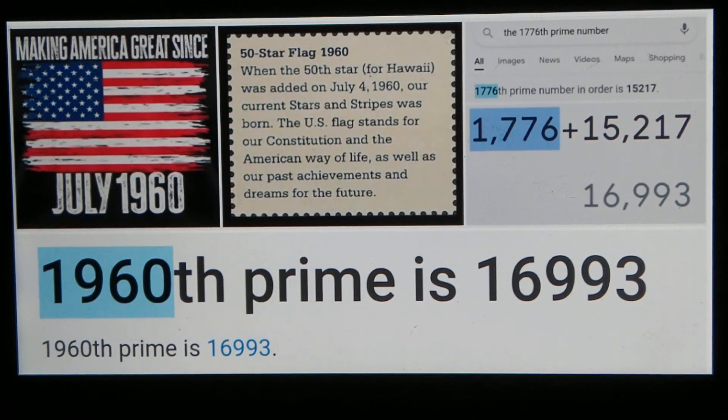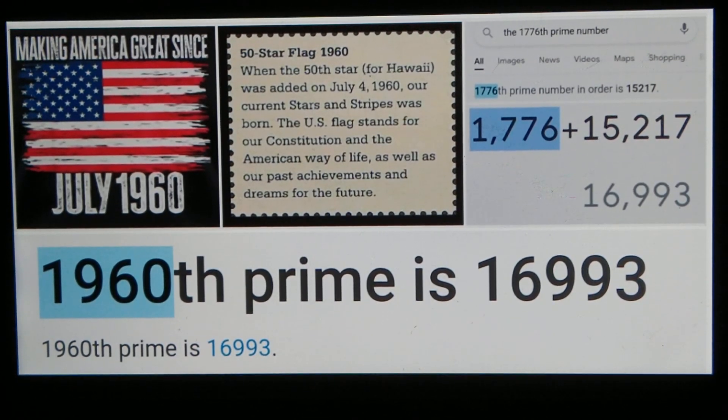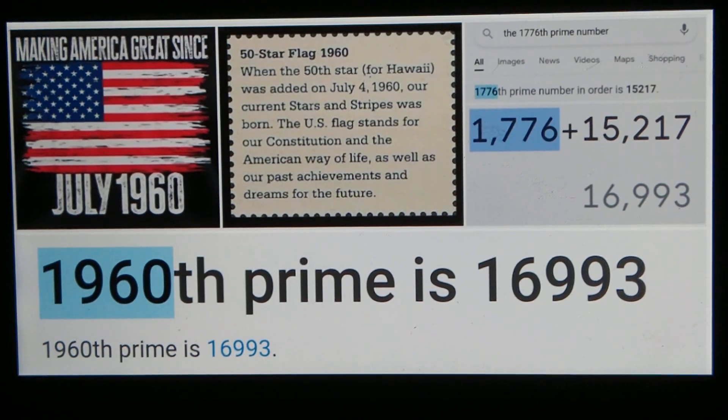The 1960th prime is 16,993. Again, it's a prime number — prime numbers are super important. They're indivisible. It reminds me of the wording of the Pledge of Allegiance: indivisible.